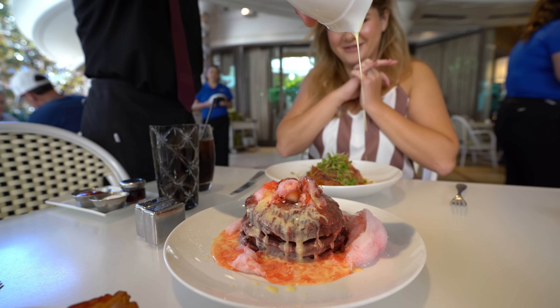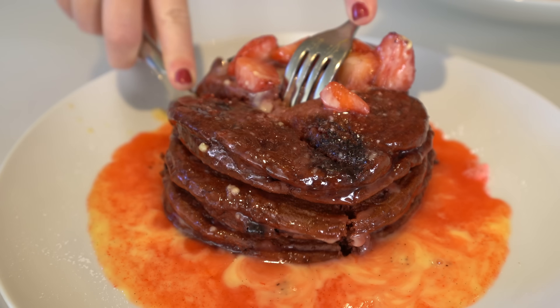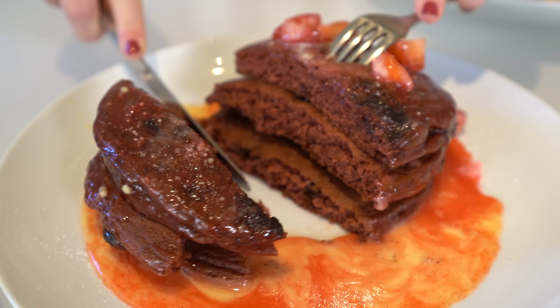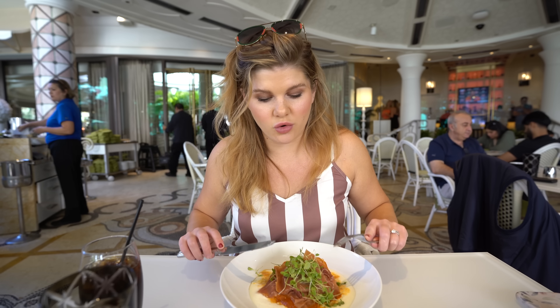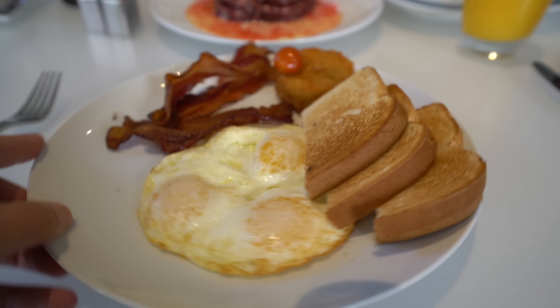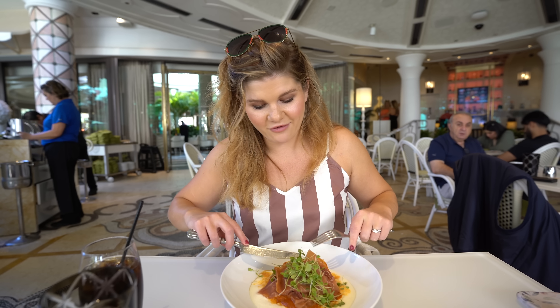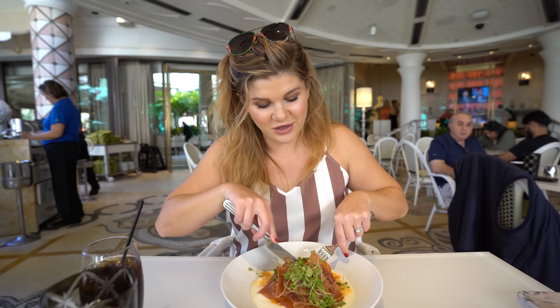A friend recommended we get the pancakes and I did not realize they were going to come with cotton candy that melted over the top. These are the red velvet chocolate chip pancakes — they look amazing. I got the huevos rotas: serrano ham that smells incredible with an over easy egg and some potatoes. And my companion got a very normal three-egg breakfast. Everything smells really good — I'm really excited to dig in.